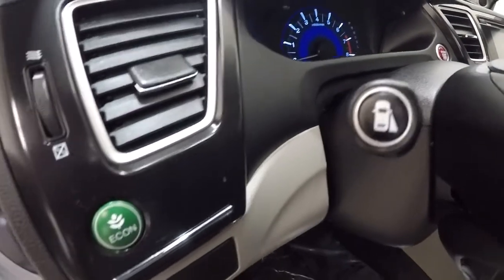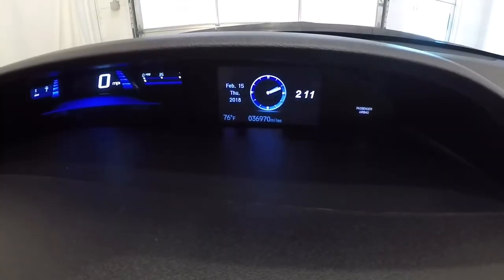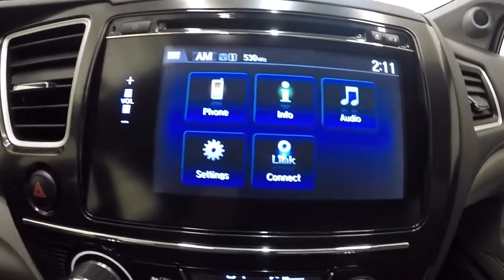I'll show you the blind spot monitoring on the touchscreen in just a second. The mileage reads 36,970 miles. We've had the air conditioner blowing for about 10 minutes now — everything is blowing nice and cold.